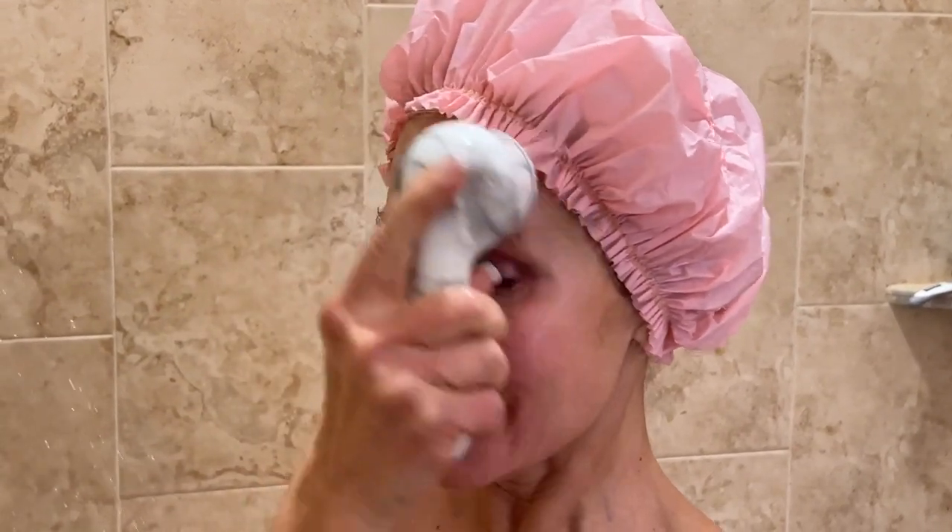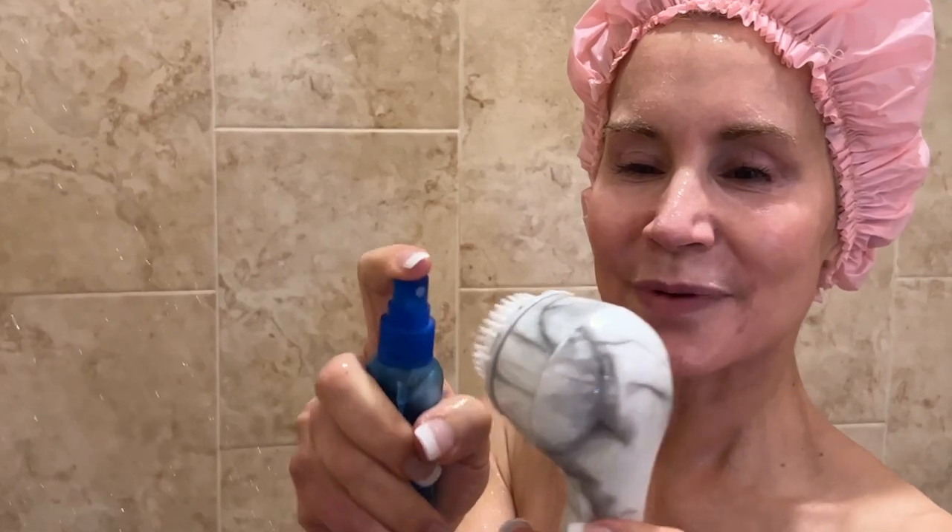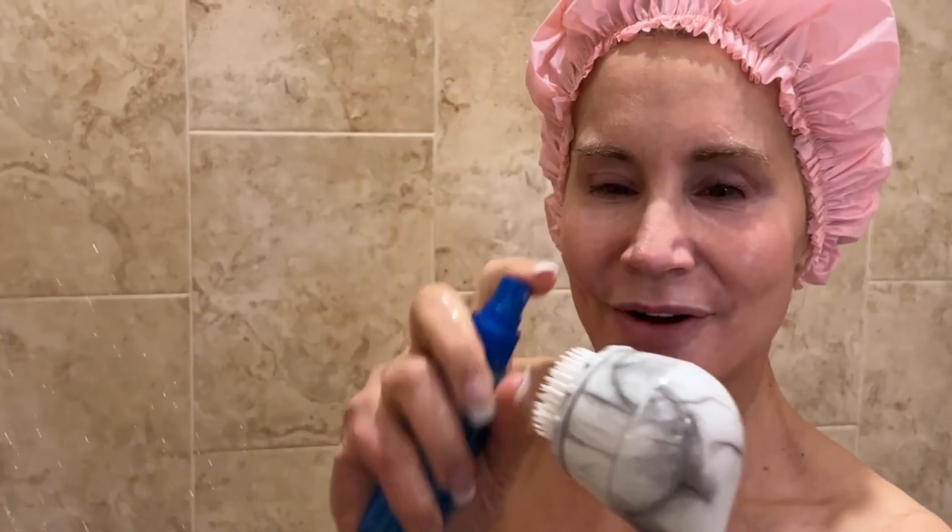I noticed within a week of using it that my skin just looked more clear, a little more radiant. I saw a video with Dr. Davin Lim, the Australian dermatologist, and he said this type of device was his number one skincare item for women in terms of anti-aging. That made me take notice. I keep the device clean with alcohol right in the shower.